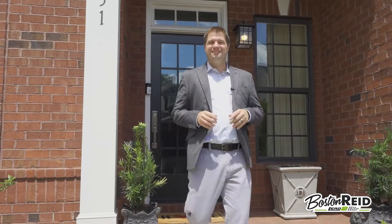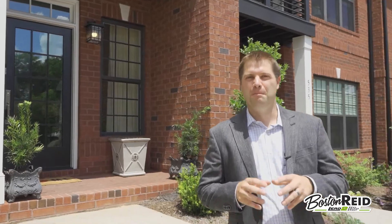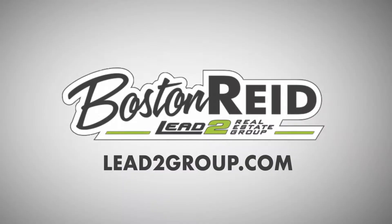So if you're ready to live this life, call or text me anytime. Boston Reed of Lead2 Real Estate Group. I'll be glad to show you around.